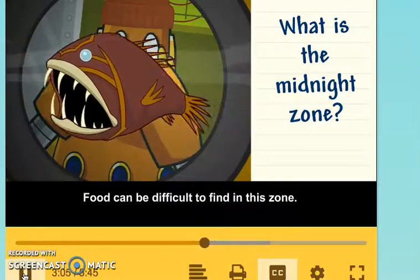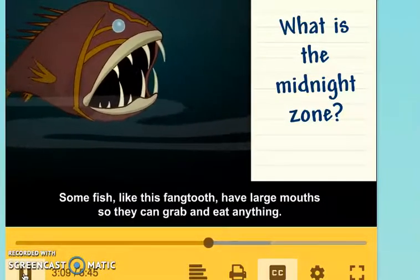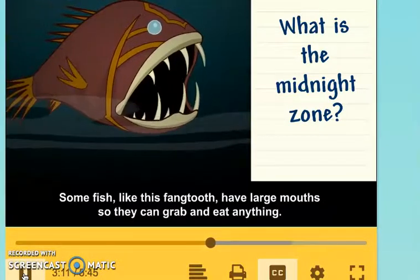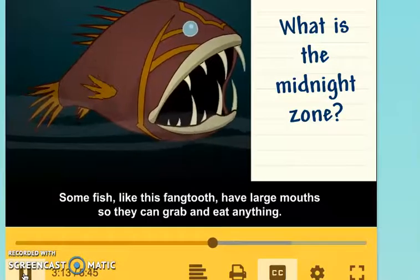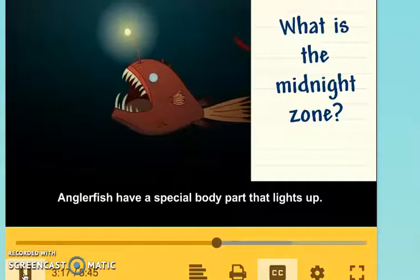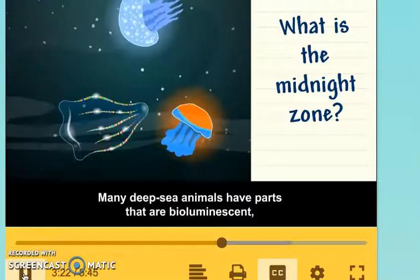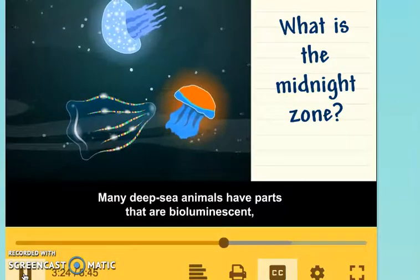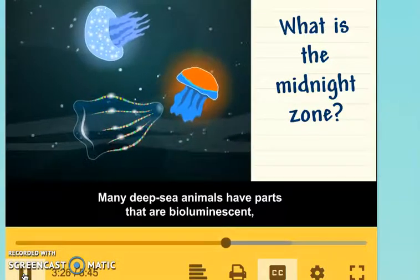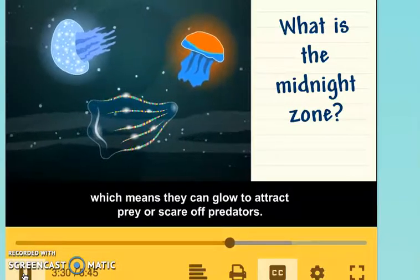Food can be difficult to find in this zone, so some fish like this Fangtooth have large mouths so they can grab and eat anything. Anglerfish have a special body part that lights up — this light attracts prey. Many deep-sea animals have parts that are bioluminescent, which means they can glow to attract prey or scare off predators.